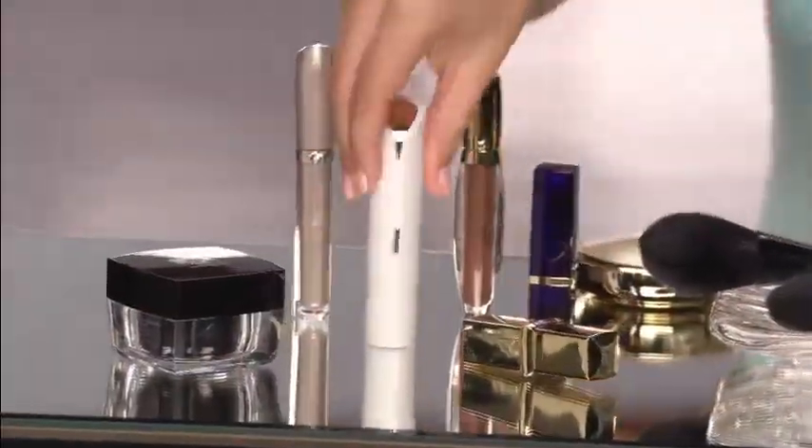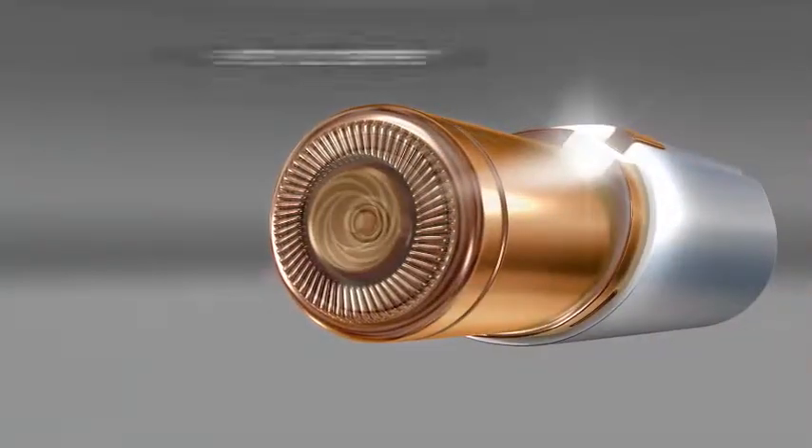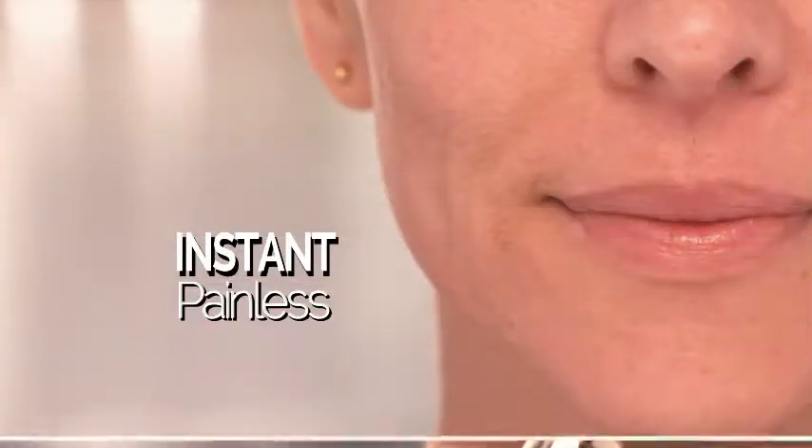Flawless is designed to be discreet. This looks like a lipstick — actually a very fancy lipstick. But inside is the finest German-engineered technology that removes hair instantly and painlessly, with microscopic precision. It just takes seconds, really, to get your whole face done.